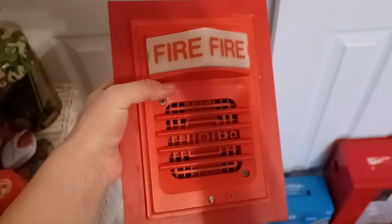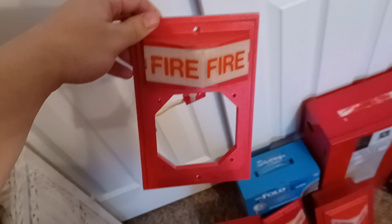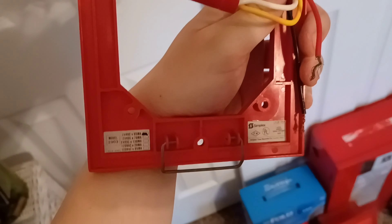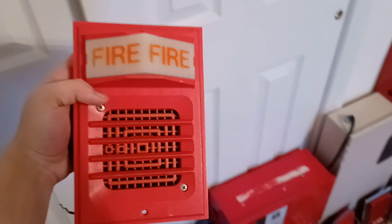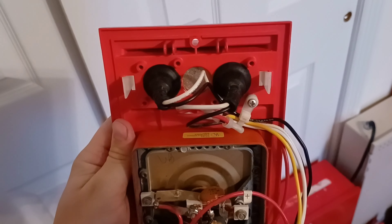Right over here is my Simplex 2901-9806 B4 horn on a 2903-9001 light plate, on a 2975-9145 back box with a Simplex SWG trim ring around it. Right over here is my Simplex 2903-9002 surface mount light plate. Right over here is my Simplex 2901-9806 horn on a dual-bulb 2903 light plate — this is a 2903-9005 dual-bulb light plate.